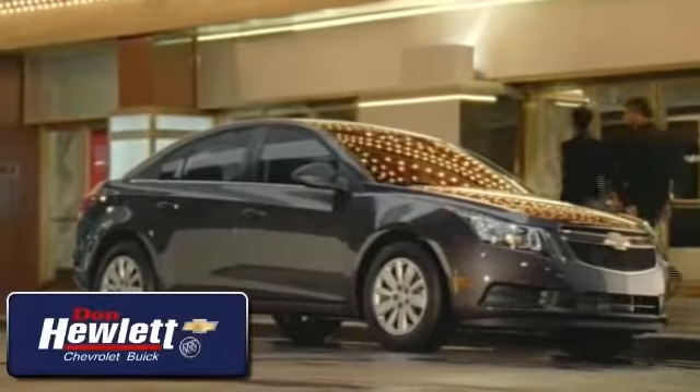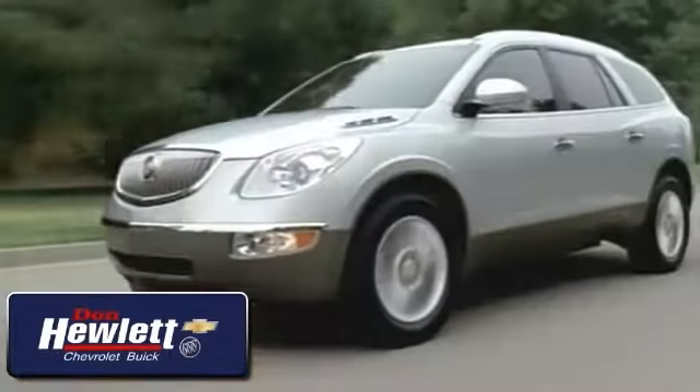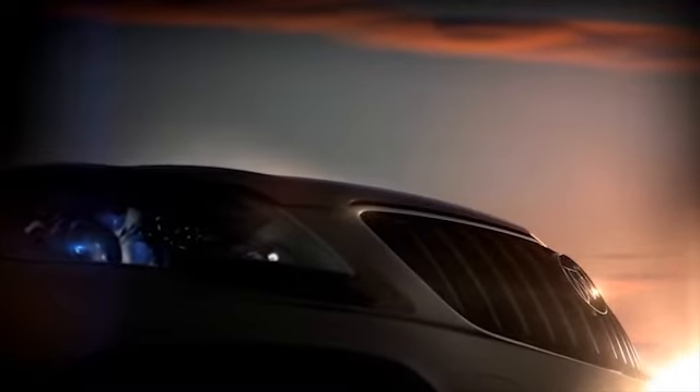At Don Hewlett Chevrolet Buick, we take pride in delivering top-quality vehicles and a great customer experience. Whether you're looking for new or pre-owned, we're here to help. Here's the vehicle for you — the Buick Encore is ready for your journey.